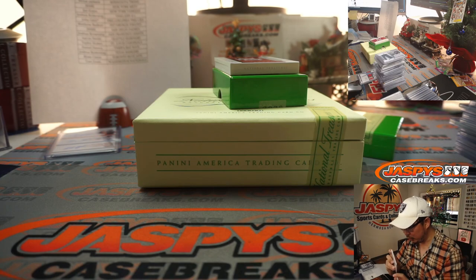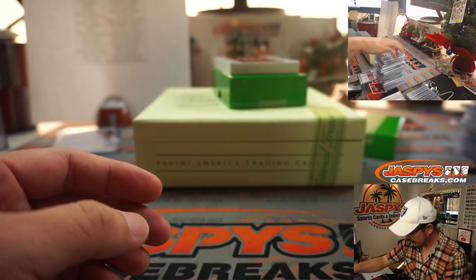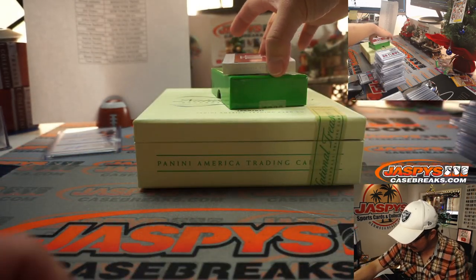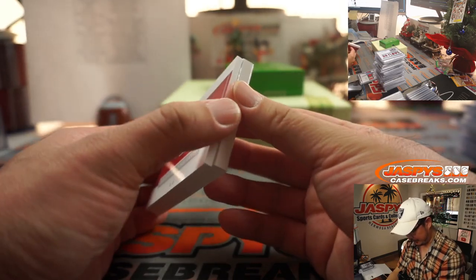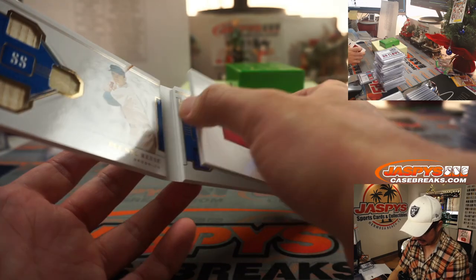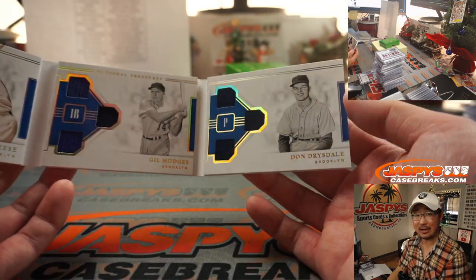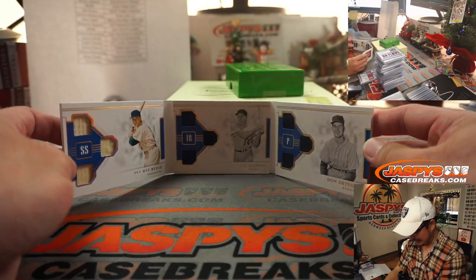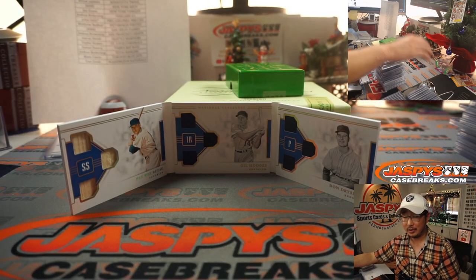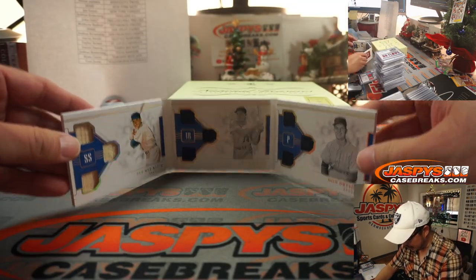And we've got Triple Legend Trios, 24 out of 49. Pee Wee Reese for the Brooklyn Dodgers, Gil Hodges for the Brooklyn Dodgers, and Don Drysdale for the Brooklyn Dodgers — wow! A trio of Dodgers — a little Dodger Joe Mojo for Jay Goins. And there you go, ladies and gentlemen. Nice break.